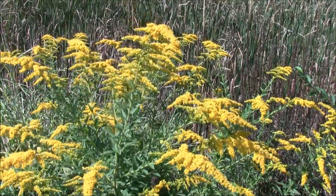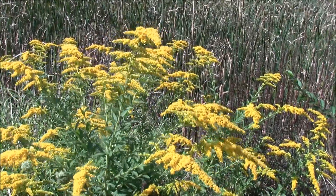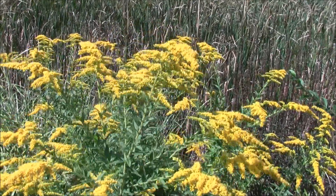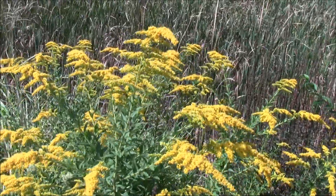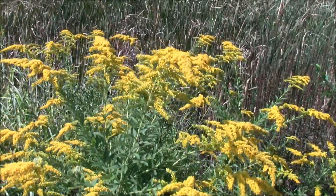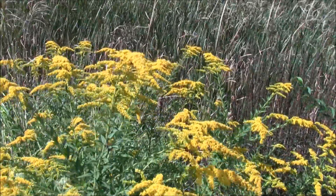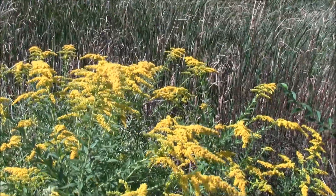If you handle the pollen off of goldenrod for too long you can get a contact allergy from it, but that's not likely for most people. One of the most amazing things about this plant is that it has rubber in its leaves, and in fact it has a great tie-in with our history with the likes of people like Thomas Edison and Henry Ford.